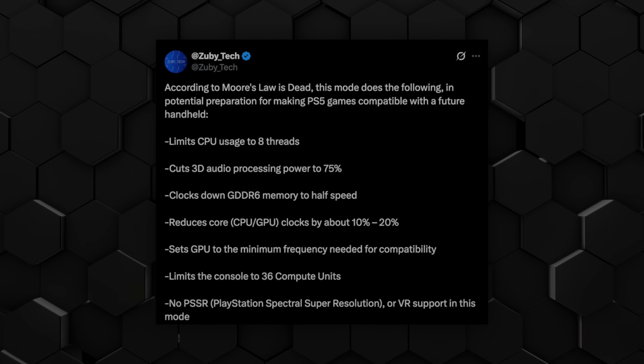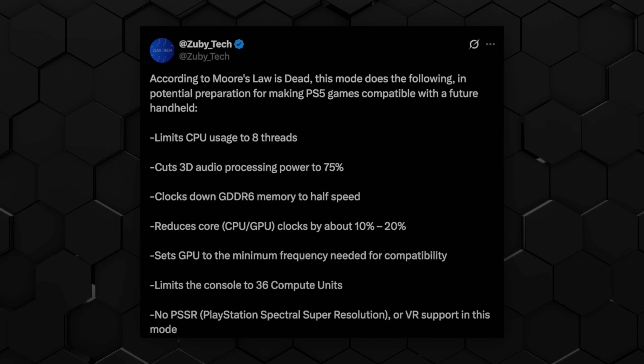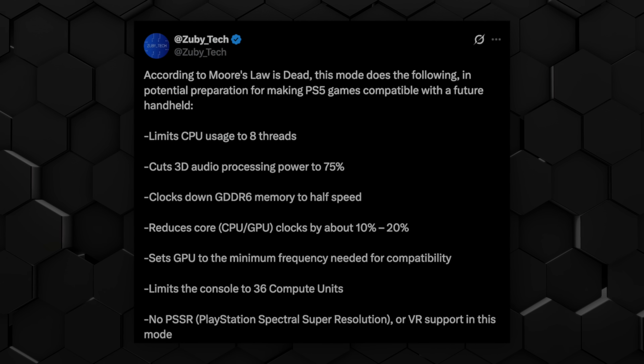However, there seems to be a lot of speculation linking this to a potential Sony handheld, principally because of the nature of the cutbacks in place. Primarily, they're running the GDDR6 memory at half speed, which effectively gives it the same kind of ballpark bandwidth being mooted for the next-generation Sony handheld. Memory bandwidth and the limitation of it is actually one of the primary limiting factors when producing handhelds at the moment.